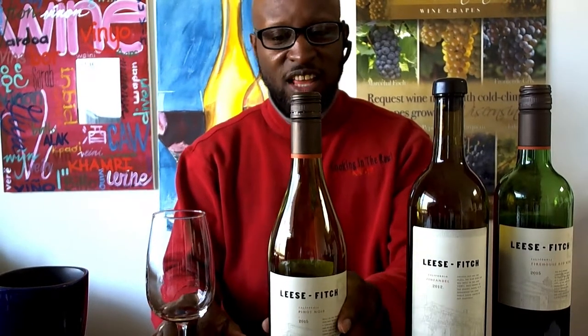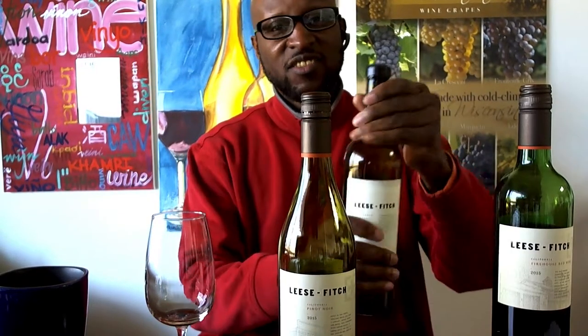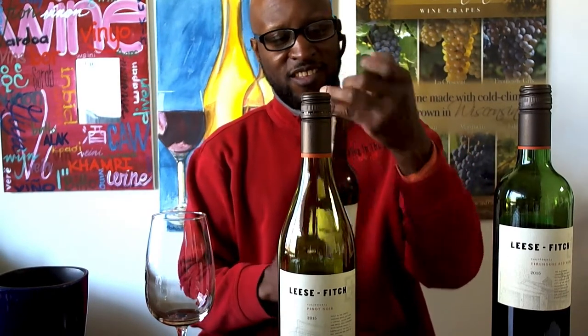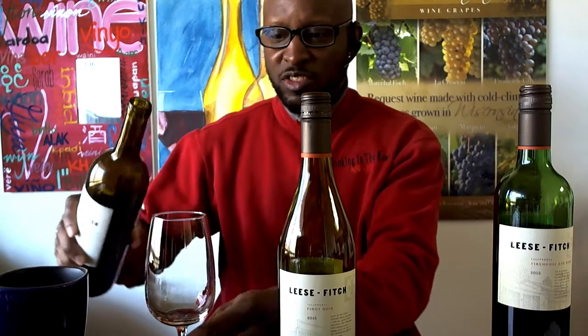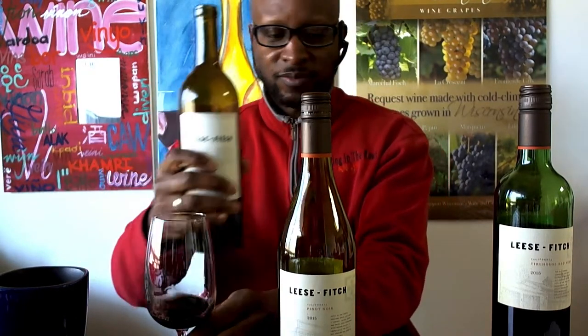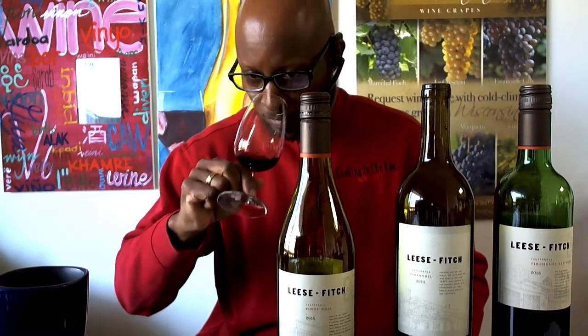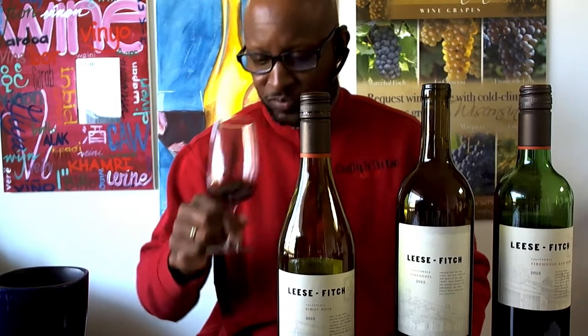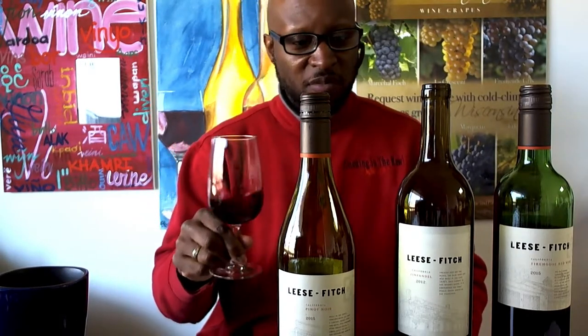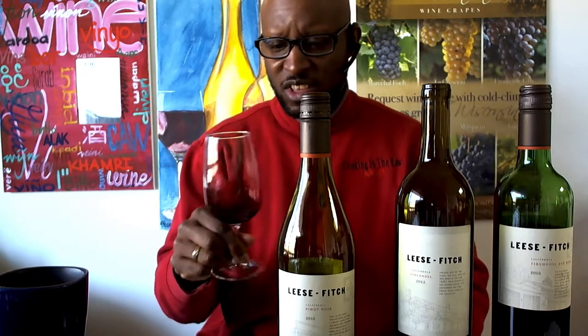Next in the lineup is going to be the Zinfandel. Let's get this open. So it's 2012. I believe on the market it may have 2014, and you may find some 2015 on the market as well.